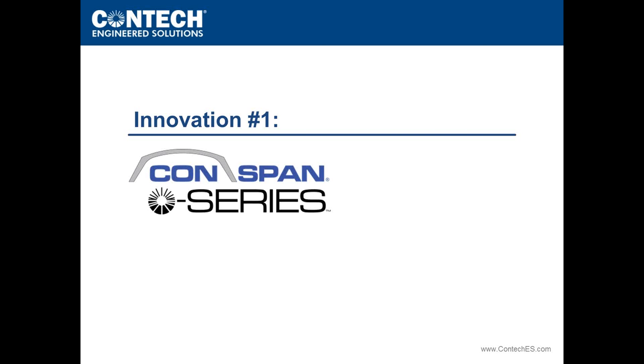We'll start with the CONSPAN O-Series, which is the most efficient three-sided structure in the industry today. It features almost a 20% concrete reduction over the original CONSPAN shape and almost a 40% reduction over a traditional three-sided flat top. The original CONSPAN shape will remain in the portfolio for applications like grade separations, but from a hydraulic, wetland, and efficiency standpoint, the O-Series is the platform we have moved to from an engineering support standpoint.